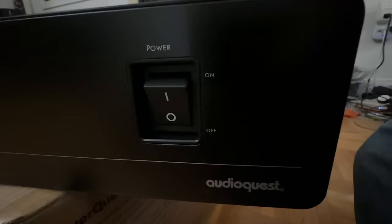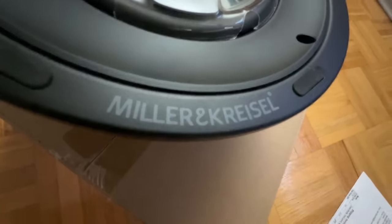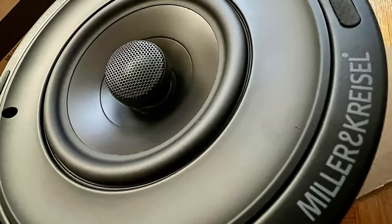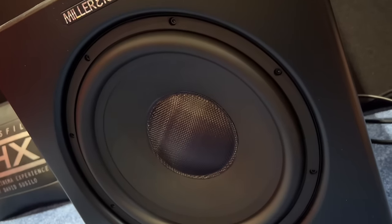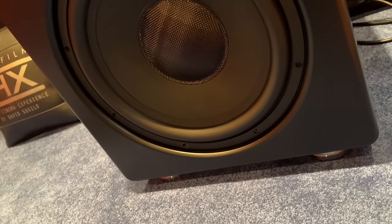For Atmos in-ceiling speakers, I replaced my Revel C263 with MK Sound IC95, which resulted in much better imaging and improved envelopment. For the subwoofer, I continue using my MK Sound V12 Plus. This subwoofer includes auto-calibration, so you don't have to use REW and buy a MiniDSP — though you might want to learn how to use REW.